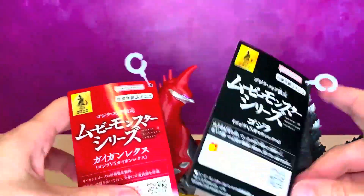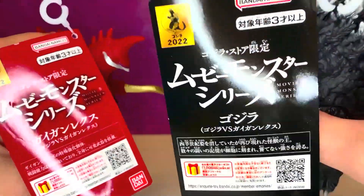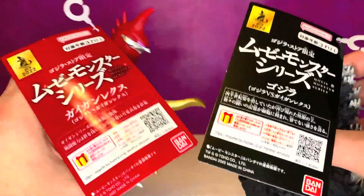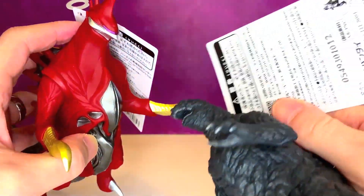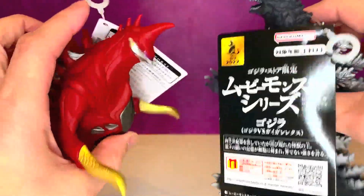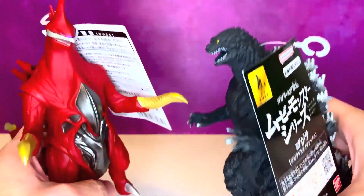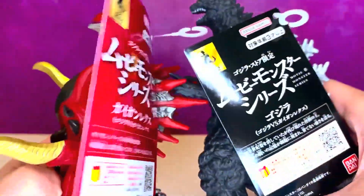Especially Gigan more so than Godzilla. But before we get to that, they come with cards. We got a black card for Godzilla and a red card for Gigan Rex. That's the bulk of the card — it's two-sided but it's not like a normal standard Movie Monster Series card which has pictures and stuff. Very simple, and I'm very taken back by that, especially since these guys were more expensive than the standard Movie Monster Series figures. So that's kind of weird, right?